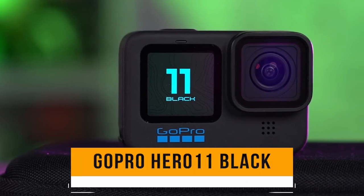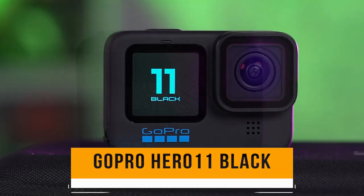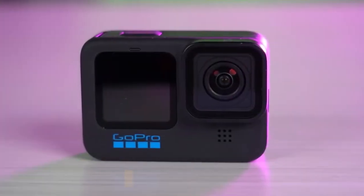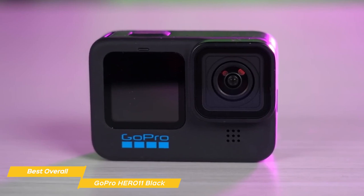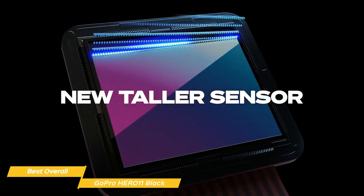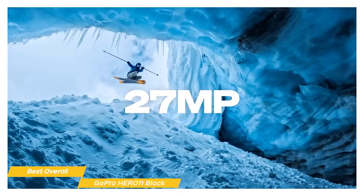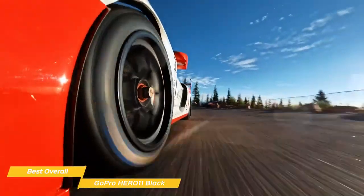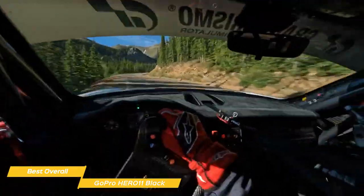First on my list is the GoPro Hero 11 Black — my choice for the best overall action camera. If you're looking for a powerhouse camera with all the latest features to capture your extreme adventures, the GoPro Hero 11 might just be the one for you. It's got an awesome sensor that can capture 5.3K video and photos up to an incredible 27 megapixels, so you get crisp and ultra-sharp footage that looks great even on a big screen.